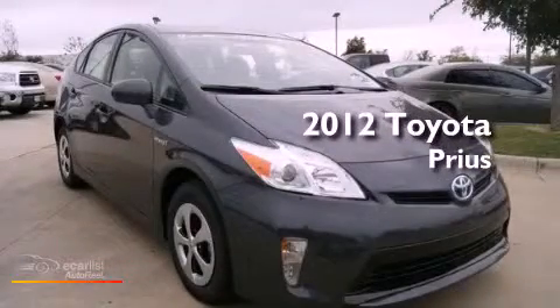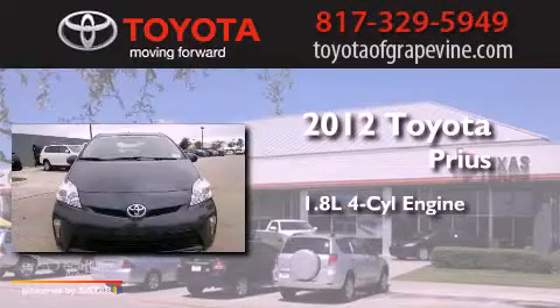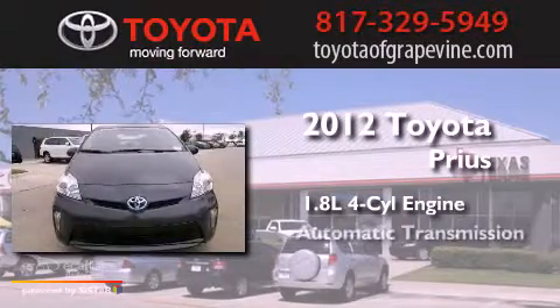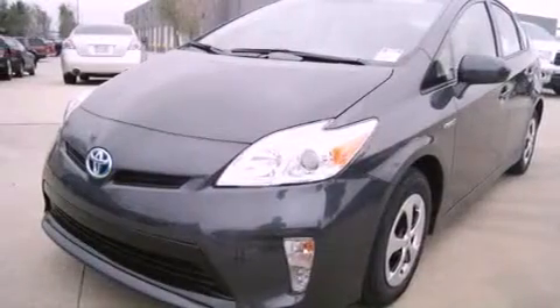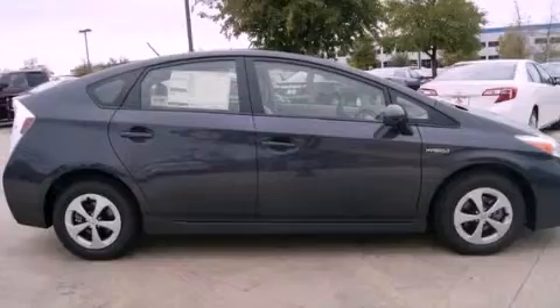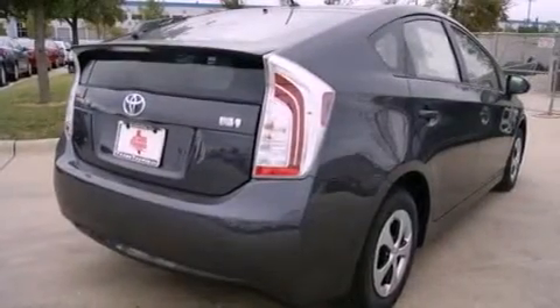This is a brand new 2012 Toyota Prius. It has a 1.8 liter 4-cylinder engine and an automatic transmission. Its top features include a low tire pressure indicator, hill start assist, aluminum wheels, and traction control and stability control systems.